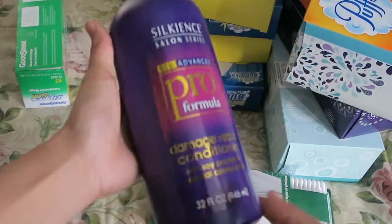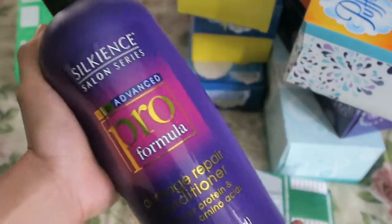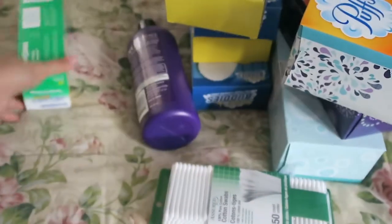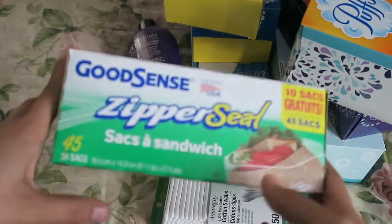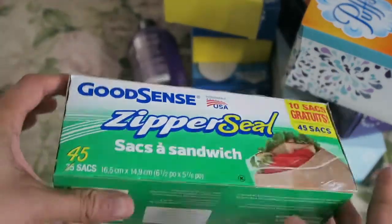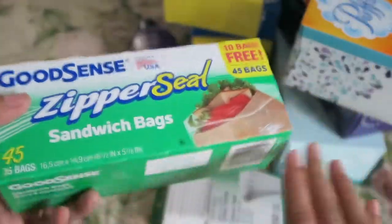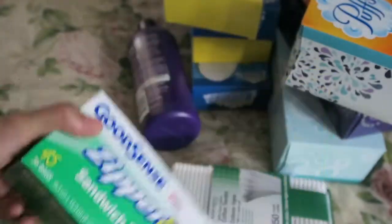I also picked up this conditioner — it smells really really good and I wanted one because my hair feels a little dry right now. I also picked up a set of sandwich bags. I always get the Ziploc brand but they didn't have any in the sandwich size, so I just picked up this brand instead. Hopefully they're not really cheap quality.